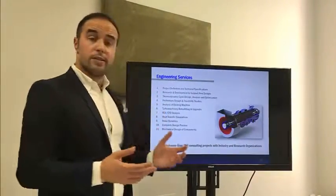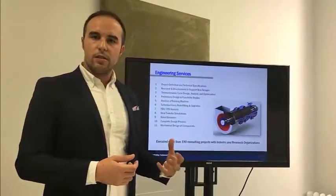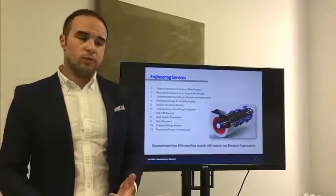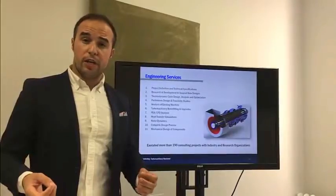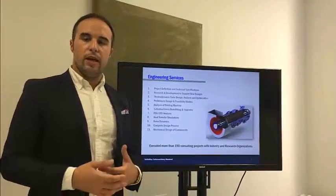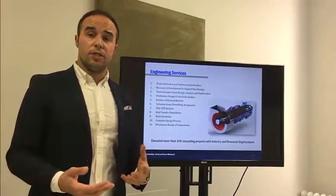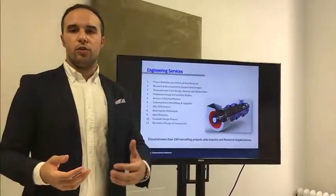On the consulting side, we do everything from helping you develop technical specifications — figuring out where the machine will operate, what the proper operating fluid is, whether the machine should be axial or radial — to something as complex as full product development from scratch for a product line, including a full technology transfer. You will own the IP, we will teach your team how to design this kind of turbo machinery, and you'll be able to iterate on your own going forward.